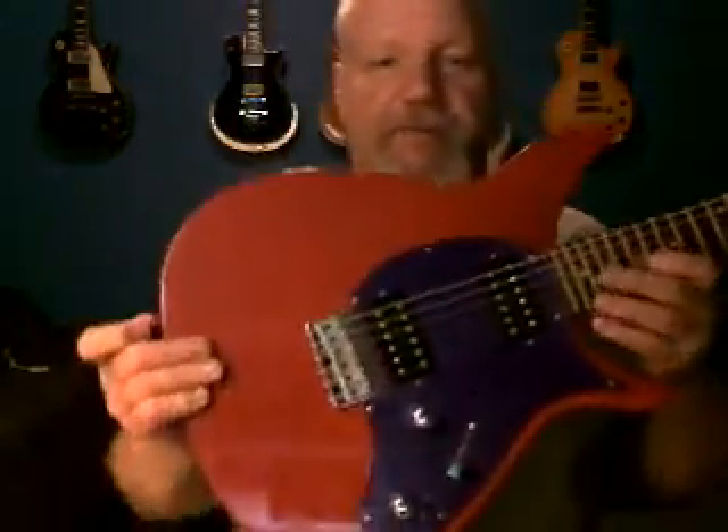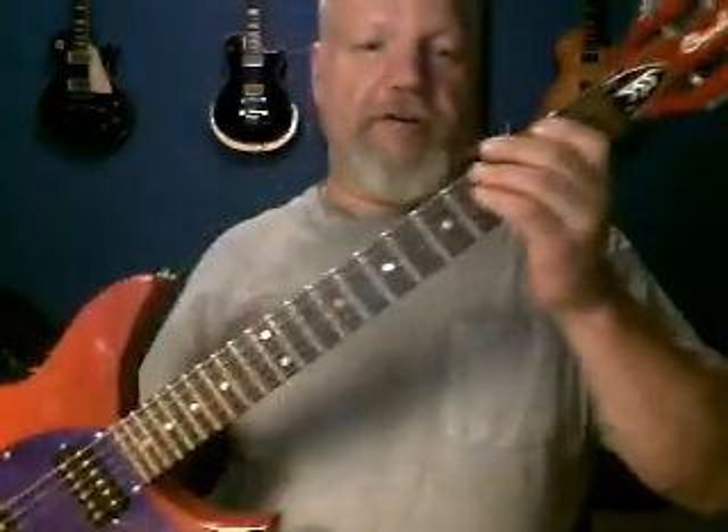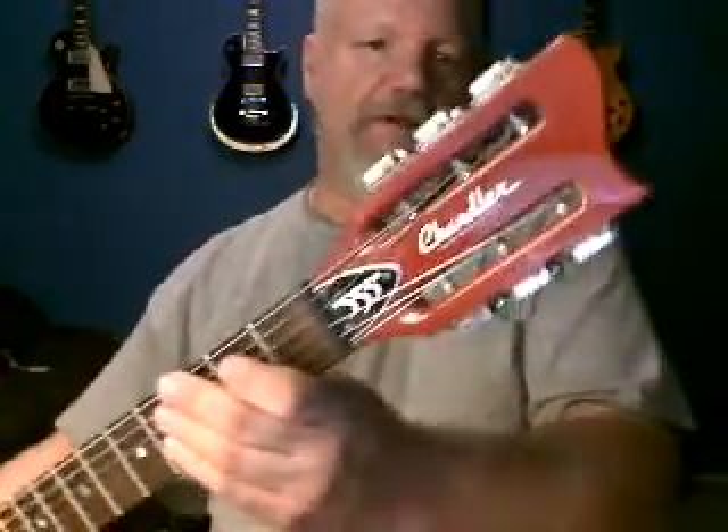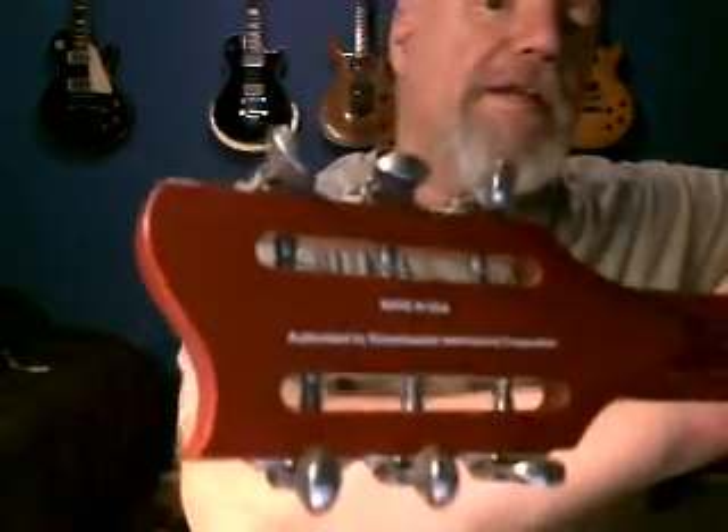This is a guitar that was custom made for me by Paul Chandler of Chandler Musical Instruments of San Francisco. This is a 555, authorized by Rickenbacker. It says made in the USA, authorized by Rickenbacker for the shape.